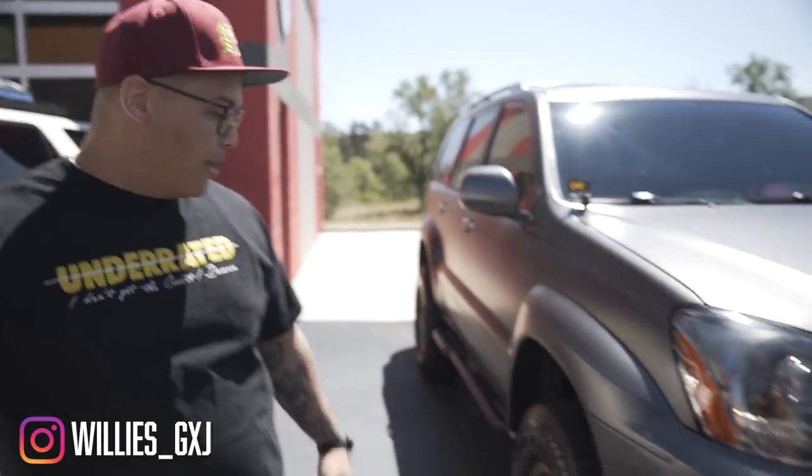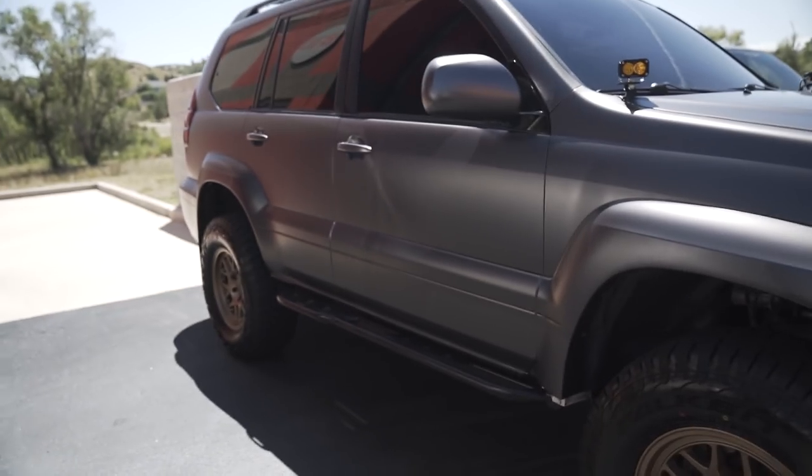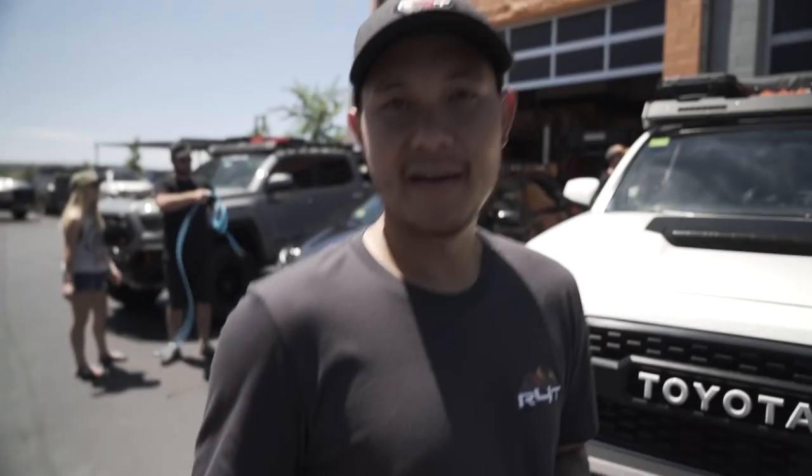This is my GX 470. For suspension I did a two-and-a-half-inch lift front and rear, KMC wheels, Baja lights which I love, and my favorite thing about the car is the wrap — just got it done in satin gray, it's beautiful.